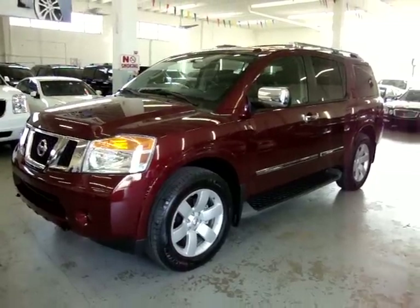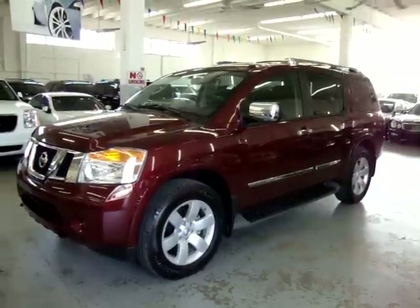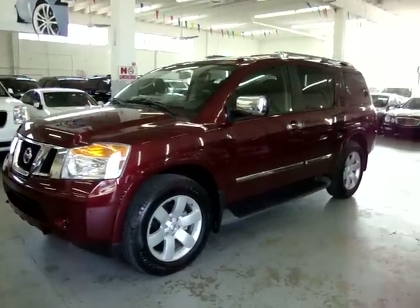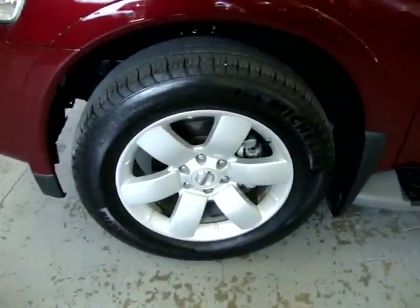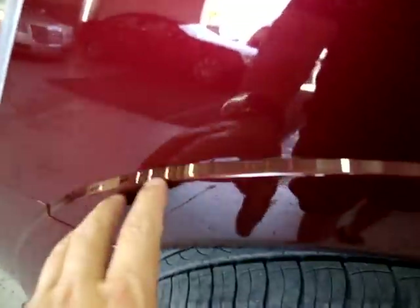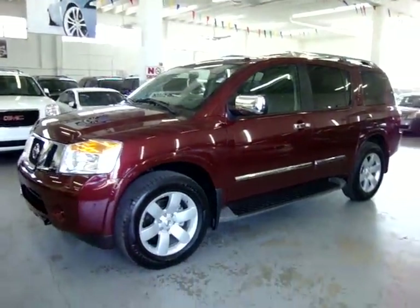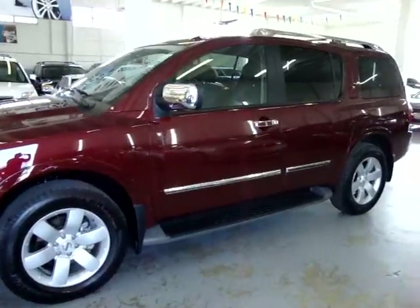Up for sale now at VehicleMax, they have a 2010 Nissan Armada Titanium version. It is burgundy red on the outside with black leather inside. It has the factory 20-inch wheels with color-coated flares. It is original paint, never been in an accident. It has a clean title and a clean Carfax you can view right now for free at our website at VehicleMax.net.